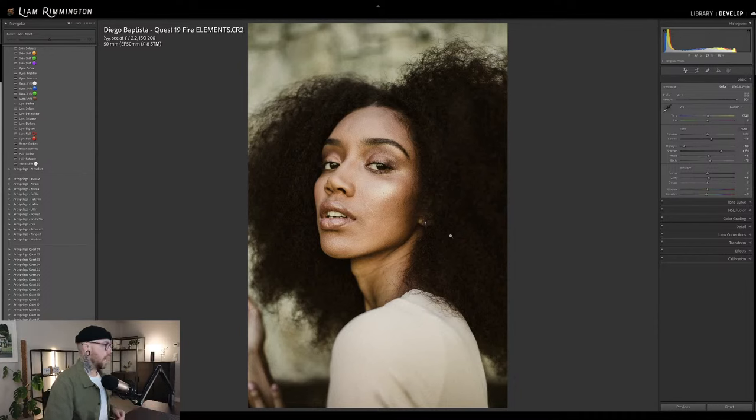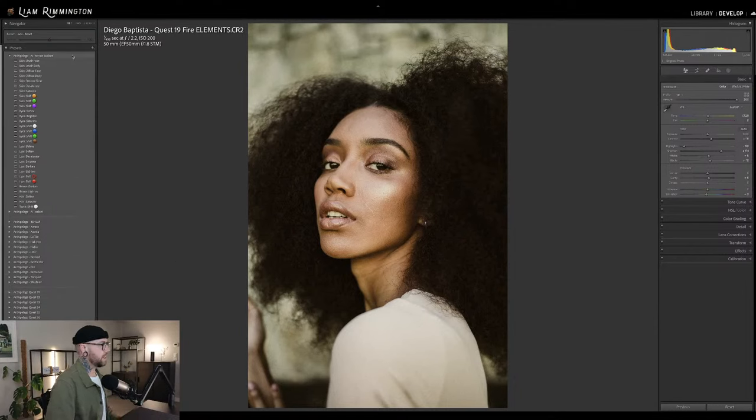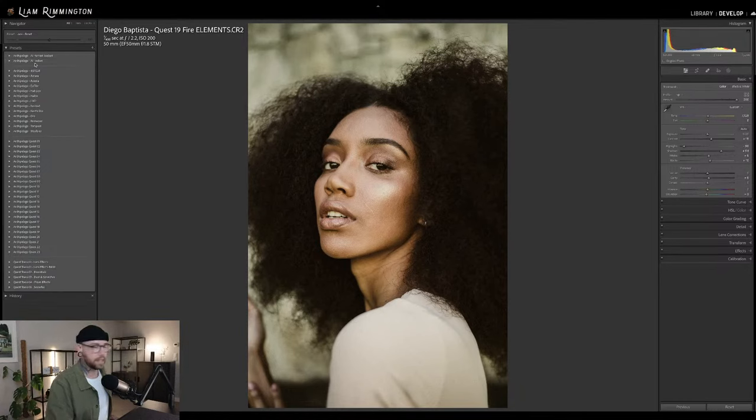We're going to start with this image, and I'm going to show you the set first of all. You can see the set itself lives at the top of the presets panel here. This is actually grouped alongside the Archipelago AI tool set. Many of you will have already got that — it's a free set that we give away to our newsletter subscribers. If you subscribe to the Archipelago presets newsletter, you can get hold of the AI tool set for free.